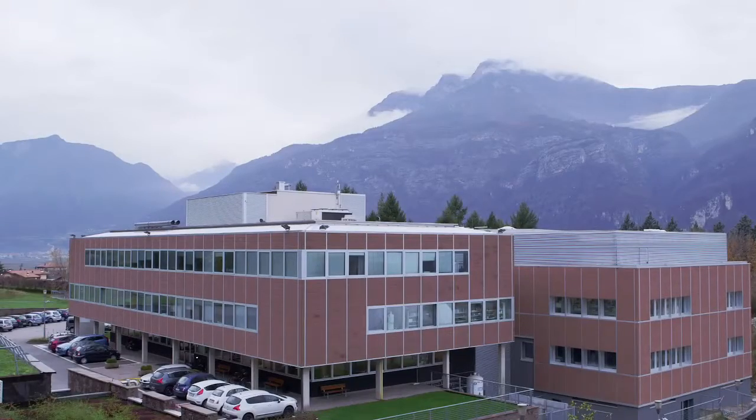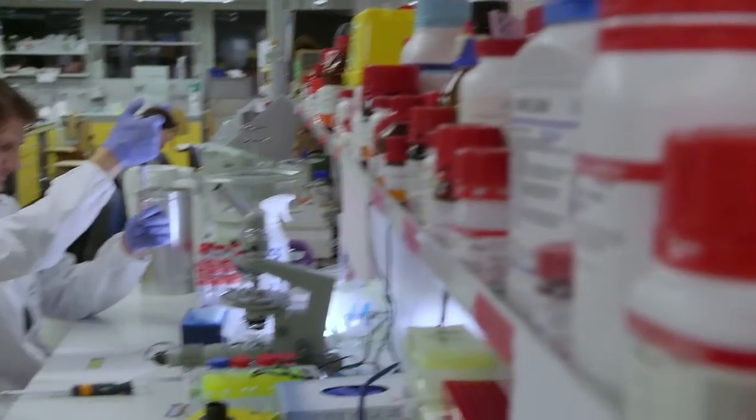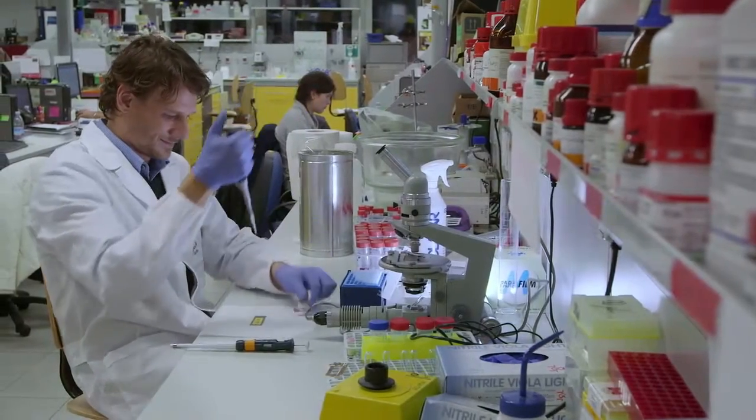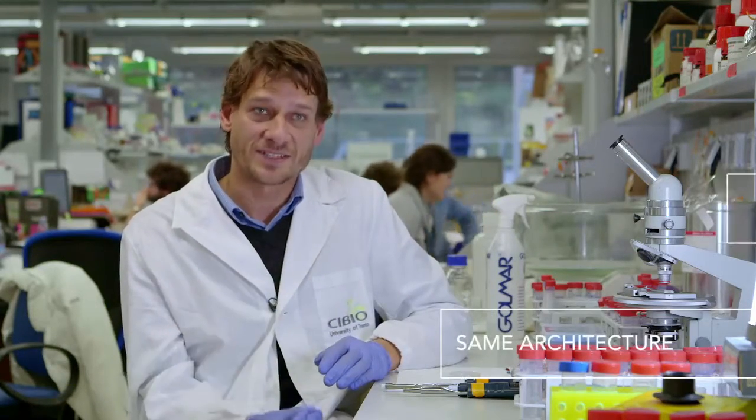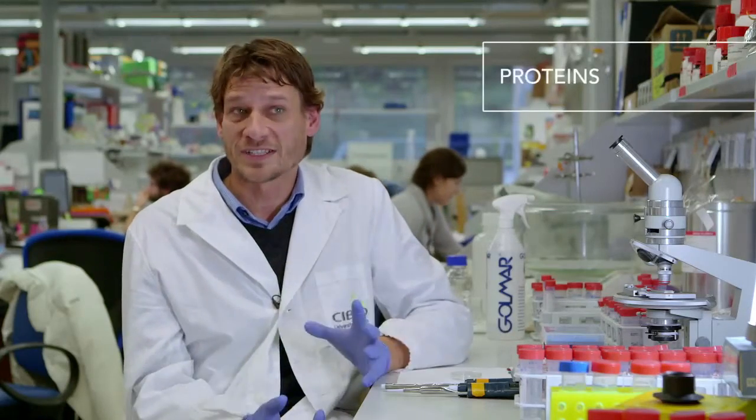One of the incentives for studying artificial life models like the ones we study here is to give us a better understanding of living systems, because we have from humans, animals, bacteria and plants the same kind of architecture. We have the same kind of DNA, we have the same kinds of proteins that make up all aspects of life as we know it.